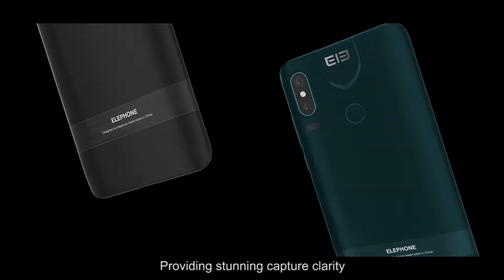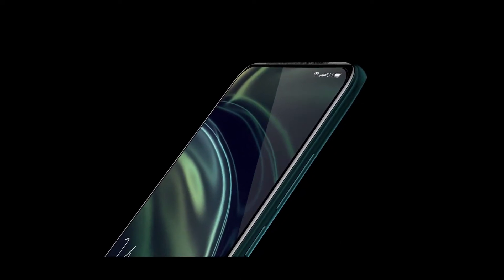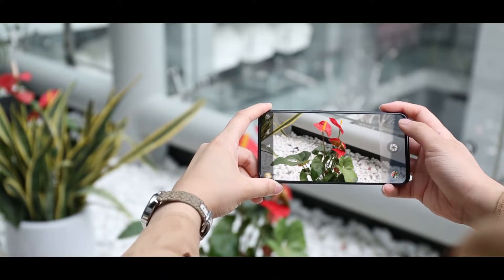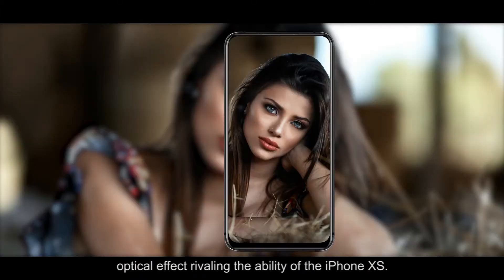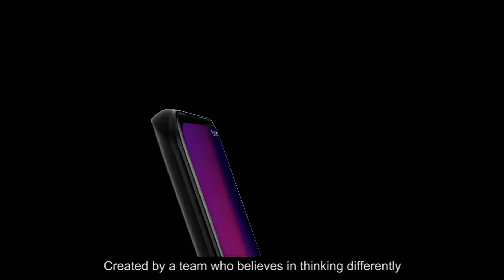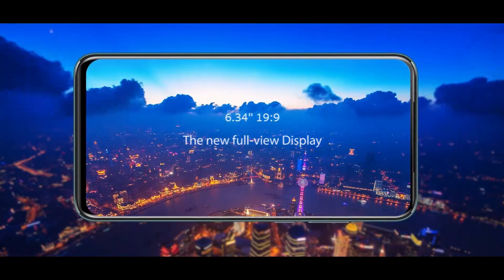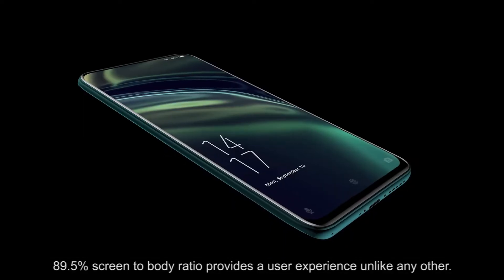Providing stunning capture clarity, two megapixels of depth of field and a built-in AI that avoids blurring allows for portrait mode, object recognition, and an SLR-like optical effect rivaling the ability of the iPhone XS. Created by a team who believes in thinking differently, the PX's 6.34-inch, 89.5% screen-to-body ratio provides a user experience unlike any other.